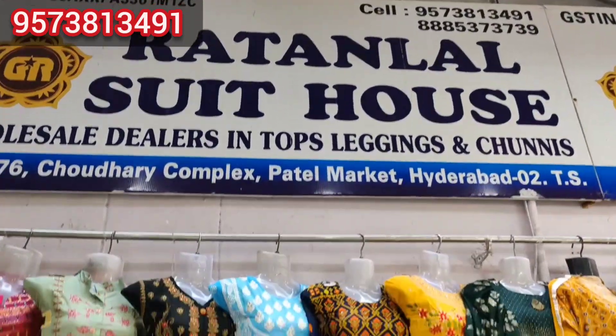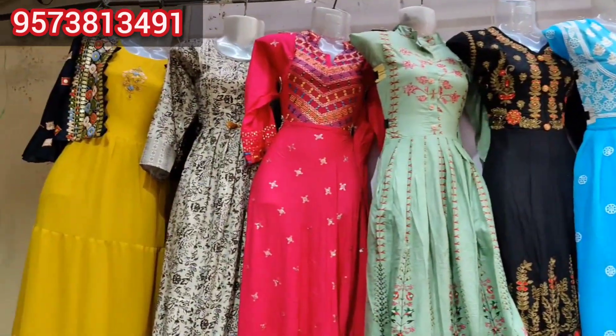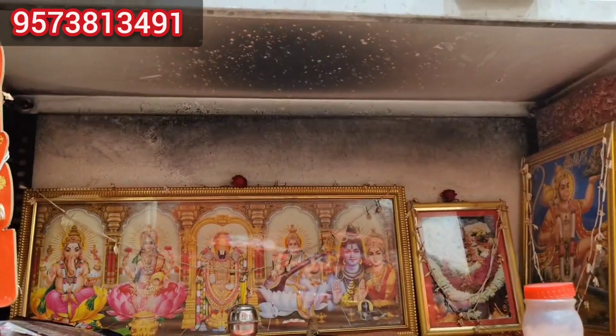Hi Friends! Welcome to Honey Fashion Trends. This video is made of the latest features in the Rathal Lal Suit House. This shop is in the Chaudhary Complex Petail Market, and the address is in the description box.